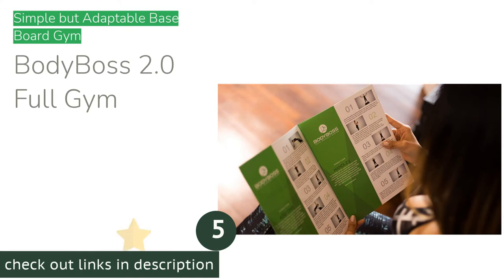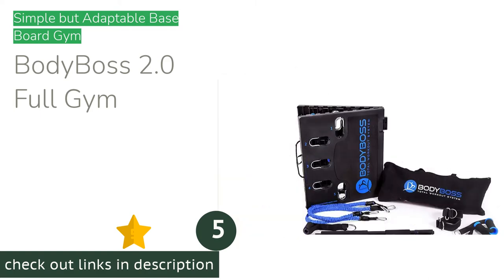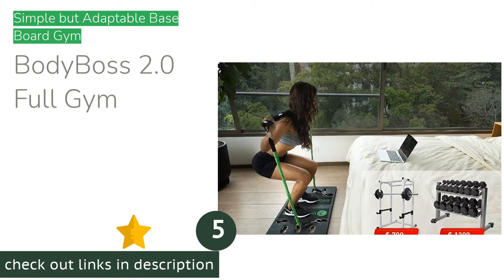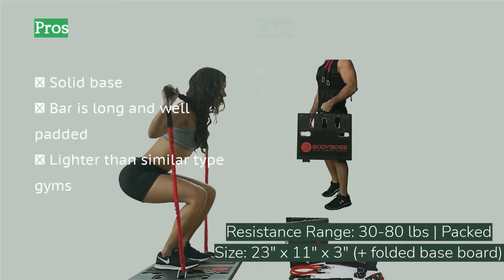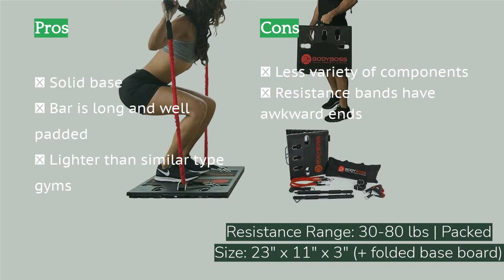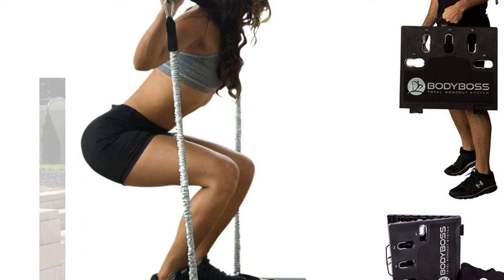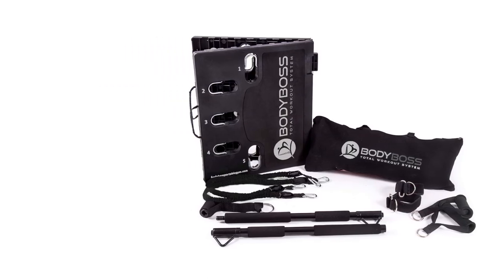The next product is the Body Boss 2.0 Full Gym. Though it didn't win any awards, the Body Boss 2.0 scored highly in our testing and is a versatile, easy-to-use home gym with a baseboard. It includes all the basic components you want, and extras like an ab roller and additional resistance bands are easy to add on. The baseboard is sturdy and stays in place well even on slick hardwood floors. Grippy material on top holds your shoes in place, giving you a solid foundation for squats or one-legged motions. The 41.5-inch bar is long enough for most exercises and has permanently affixed padding in all the right places.